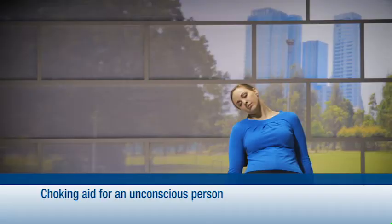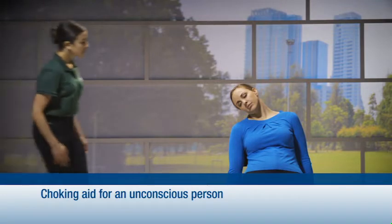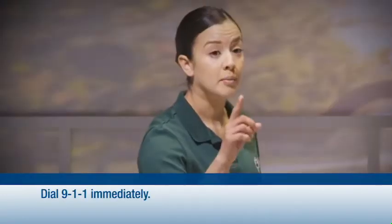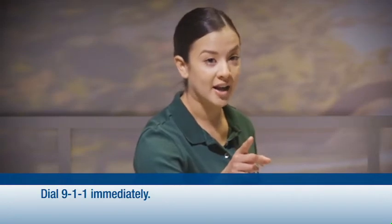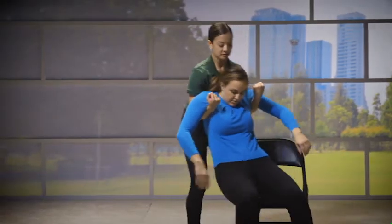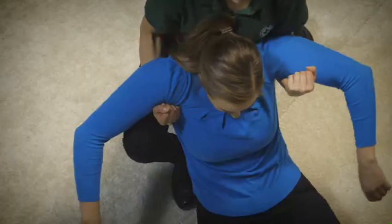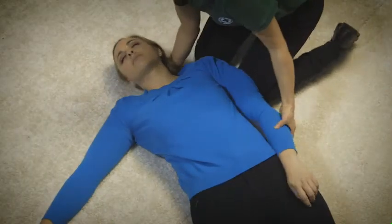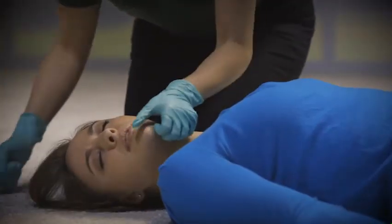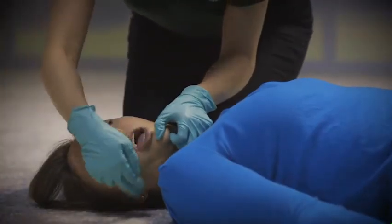A person who is choking is not breathing and may soon become unresponsive. Have someone call 911 immediately and get an AED. Lower the unresponsive person to the ground and start CPR by pumping the chest 30 times hard and fast, followed by two breaths. Before giving breaths, check the mouth and remove any object seen.